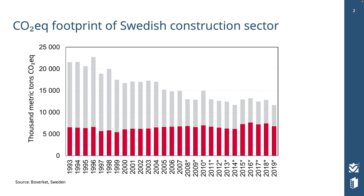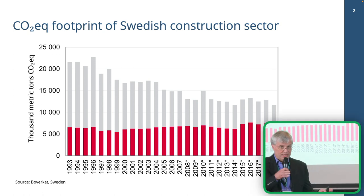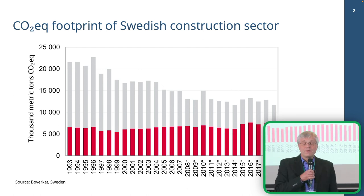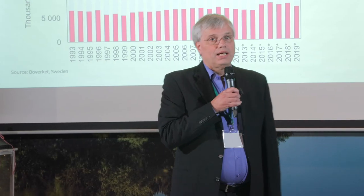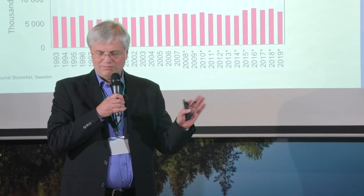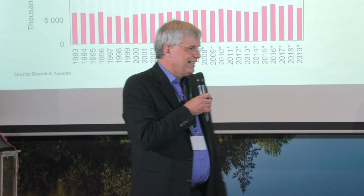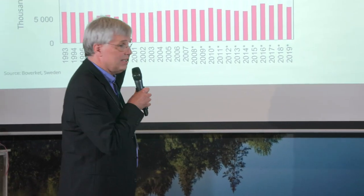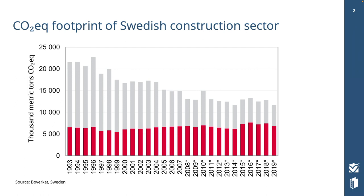This graph shows the CO2 footprint from the construction sector in Sweden — the footprint within the borders of Sweden, not indirect from outside the country. It goes from 1993 to 2019 and it's from Boverket. And it's actually going down, which is of course what we wanted.